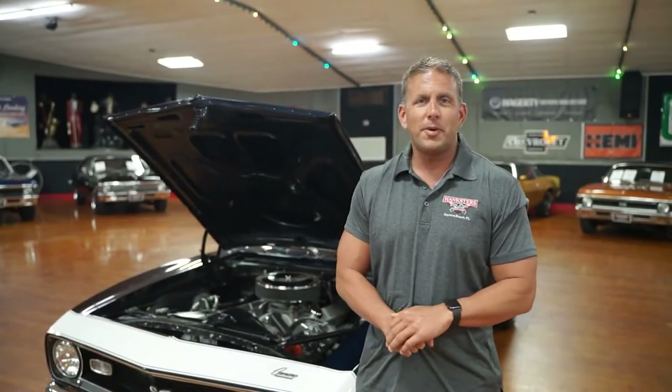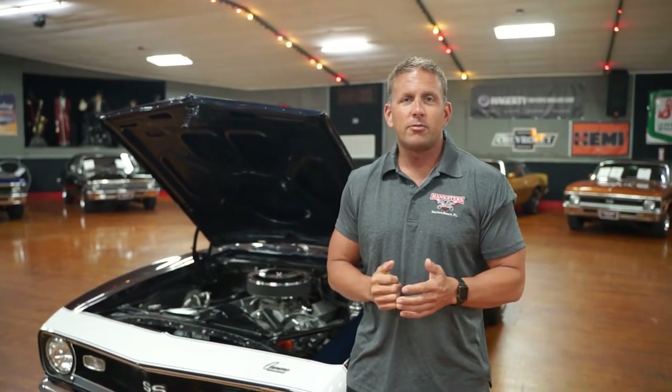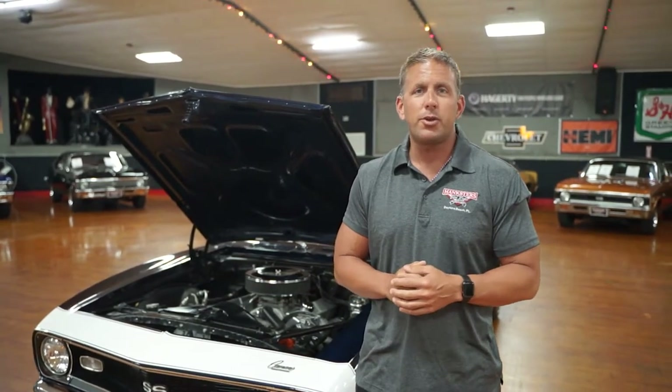Welcome to Hankster's Collector Car Showroom in Daytona Beach, Florida. We own all of our vehicles here. At any given time, we have anywhere from 40 to 60 on hand, all of which we own, all of which are for sale. Check out our website, Hanksters.com — that is where all of our most current inventory is. If you're watching this on YouTube, it could be an old video and the car may no longer be available. Please check out Hanksters.com; it has all of our inventory in both of our locations.